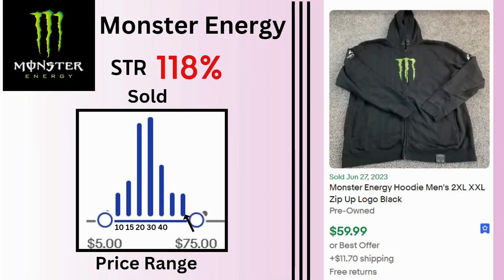Monster Energy. This is an energy drink company that produces a lot of merchandise. We can see here we have a lot of sales at $20 and $30 going as high as $75. This plus-size zip-up hoodie sold for $59.99 and $11.70 shipping.